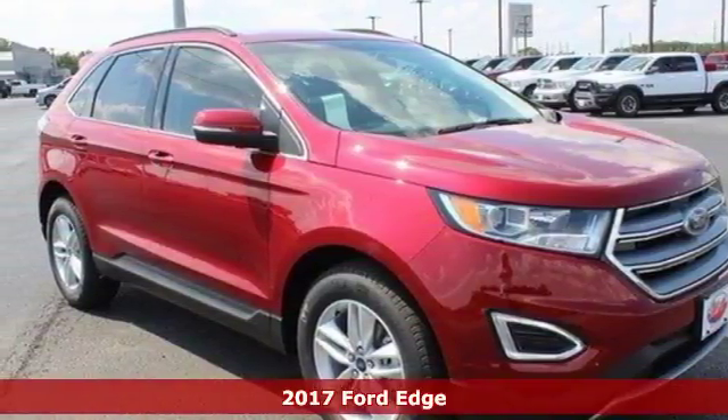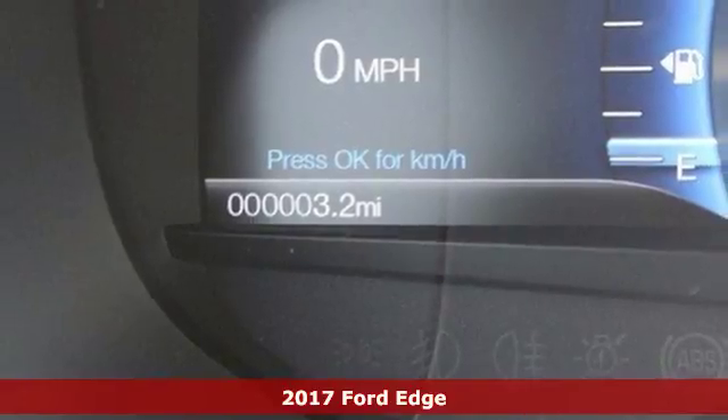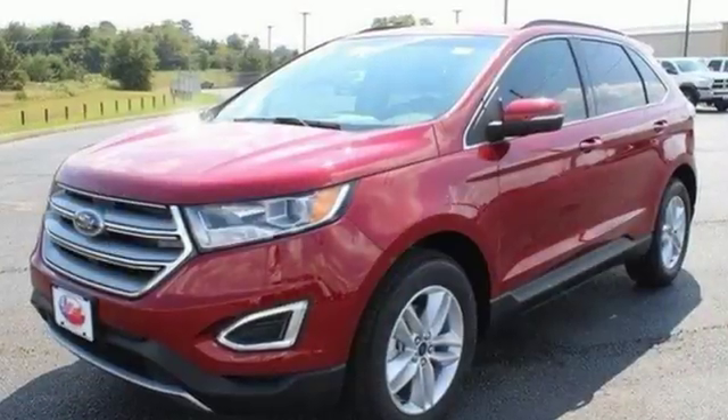It's a 2017 Ford Edge. Your daily commute is effortless in a crossover built to be fast, spacious and fun. And with these looks, grabbing attention when you head out for the night is effortless too.